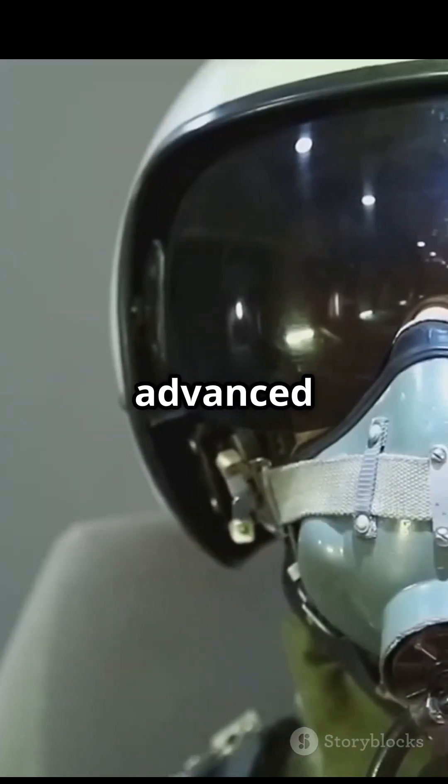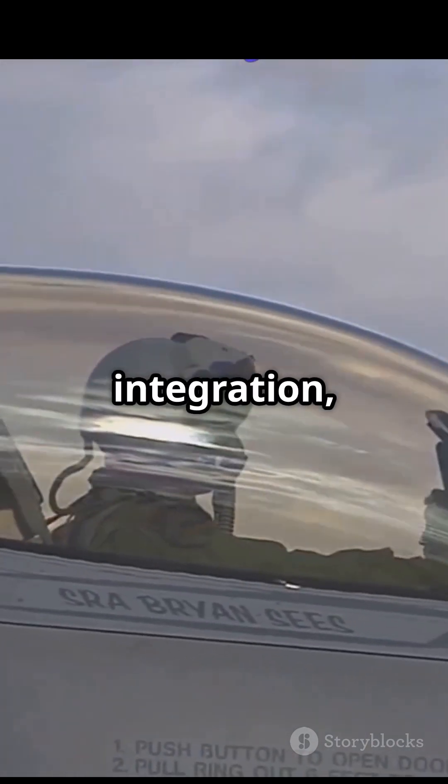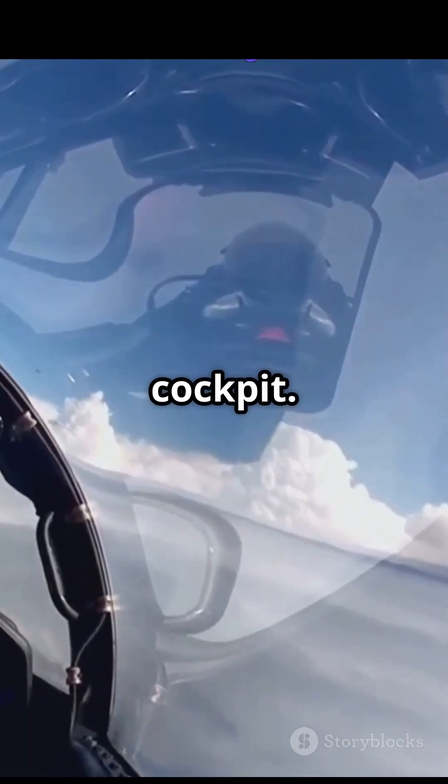The pilot wears the most advanced helmet ever developed. With 360-degree vision and data integration, it's more like a command center than a cockpit.